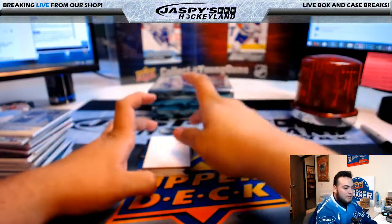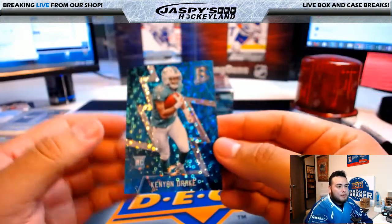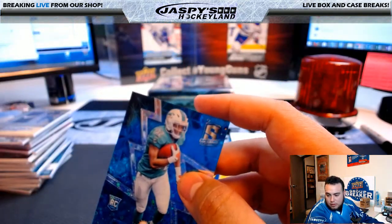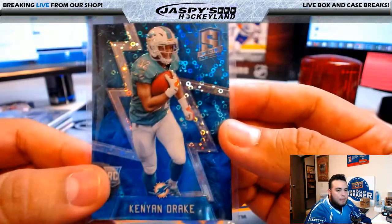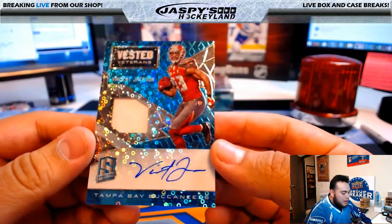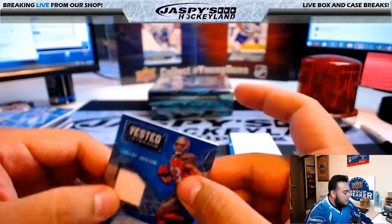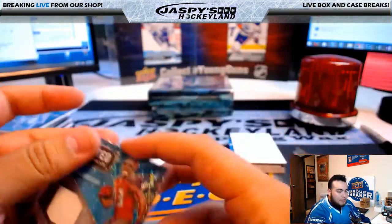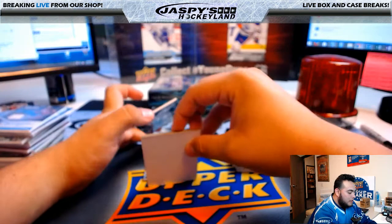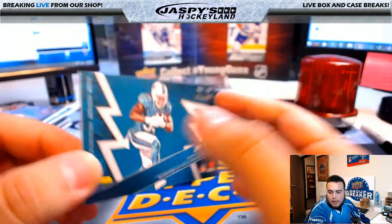Dual streaming on Mondays, man. I pull football — it's like my second favorite sport to hockey, they're pretty even to me. Kenyon Drake, 10 of 60, Miami Dolphins — going to Ryan K. On Mondays I dual stream. We have for the Tampa Bay Buccaneers, Vincent Jackson patch auto, Vested Veterans, 16 of 35, Tampa Bay Buccaneers going to Alex. Monumental memorabilia, Jay Ajayi, card number 71 of 199, going to Ryan K.